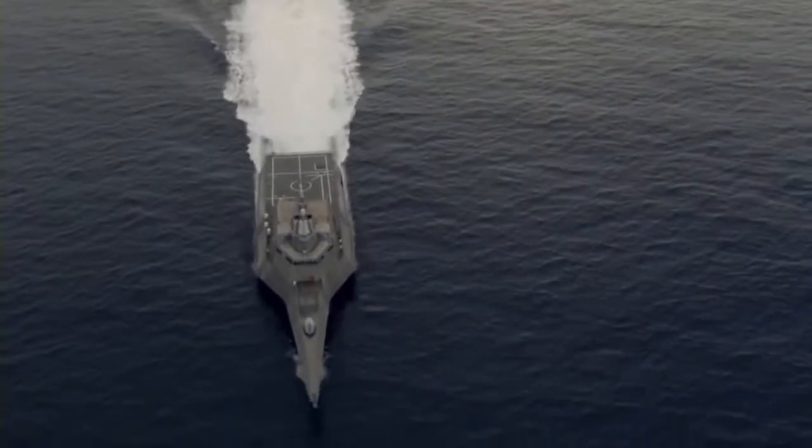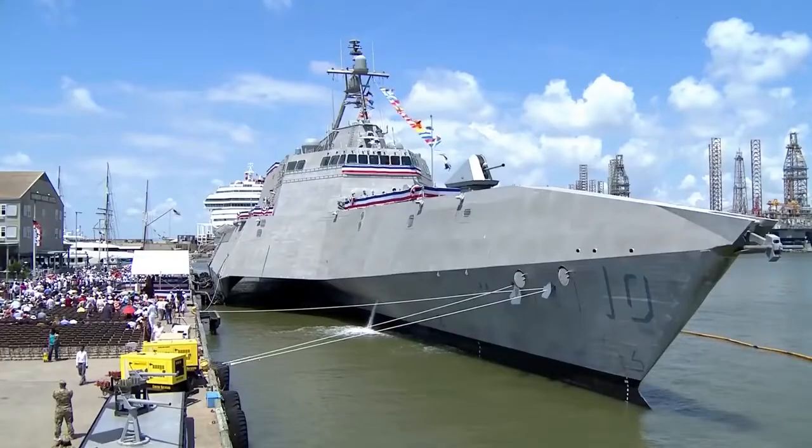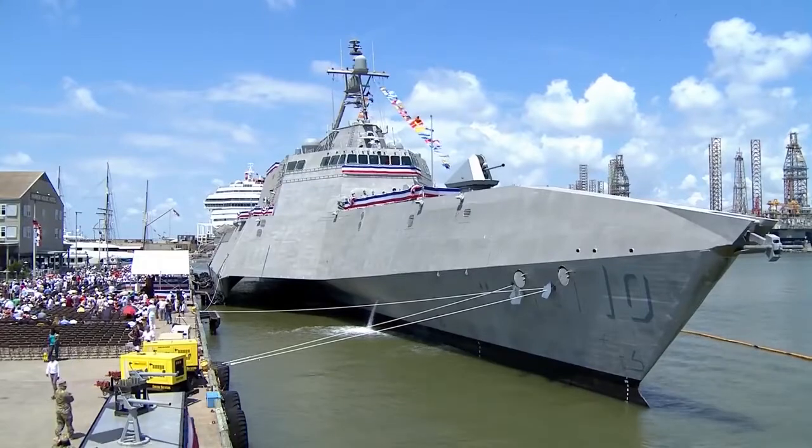But what is it? A formidable weapon capable of meeting the challenges of the future, or just something futuristic for pretentious military demonstrations?